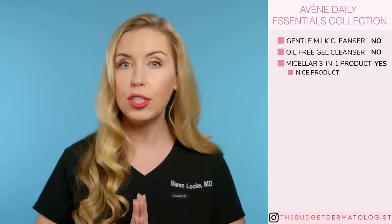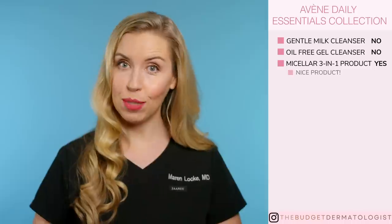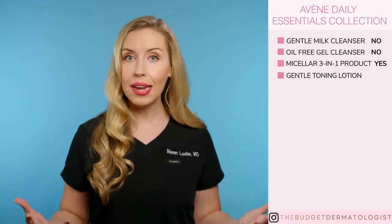The Micellar Lotion Cleanser Toner 3-in-1 product — I love this one, it does contain fragrance. I also love cheaper micellar water products, so I don't think that you have to spend for this one, although it is a nice product. The Gentle Toning Lotion to reset your pH — this is fine if you have a toner in your routine or need a pH reset. I don't use one in my routine right now, so I'm not spending on this step. The Cleansing Foam — no, it's not necessary in my opinion.